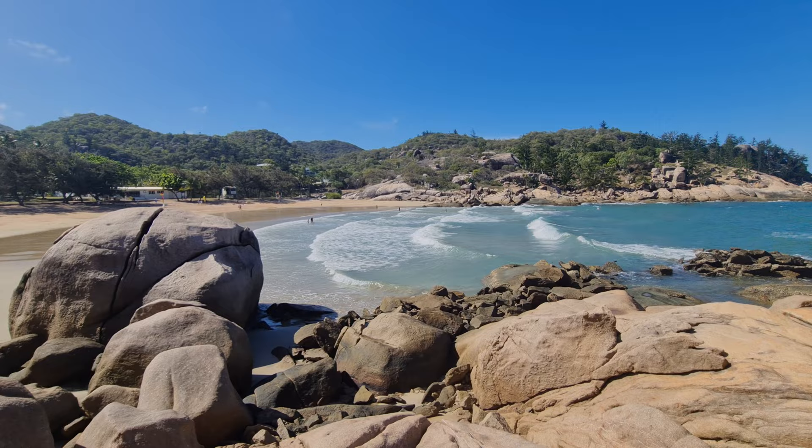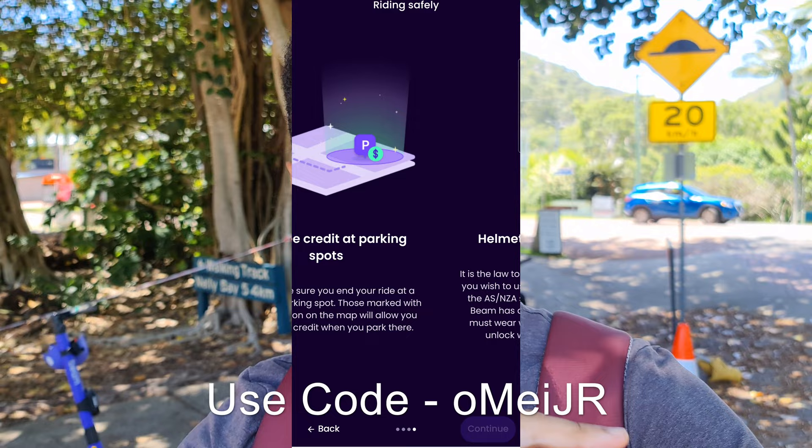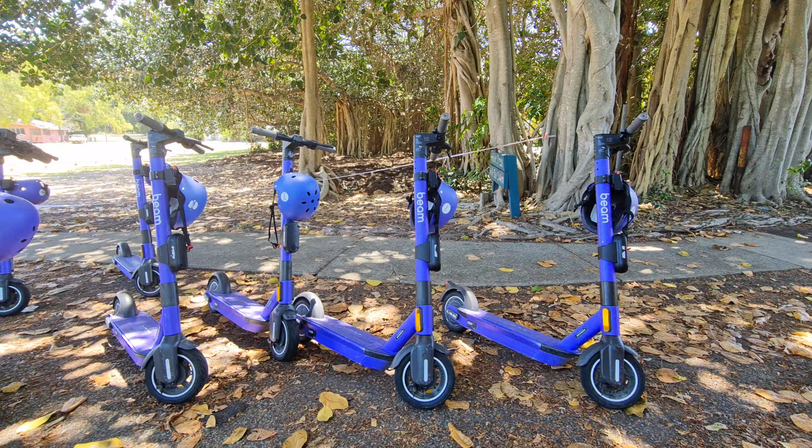If you're on the island and don't have a car or don't want to get the bus, another good way to get around Nelly Bay and Arcadia is to jump on one of these Beam scooters. Just download the app - super simple, super easy - and you can use my code down below for a little bit off your first ride. You can go scooting up and down, which saves you walking around in the heat because the sun here is so intense.